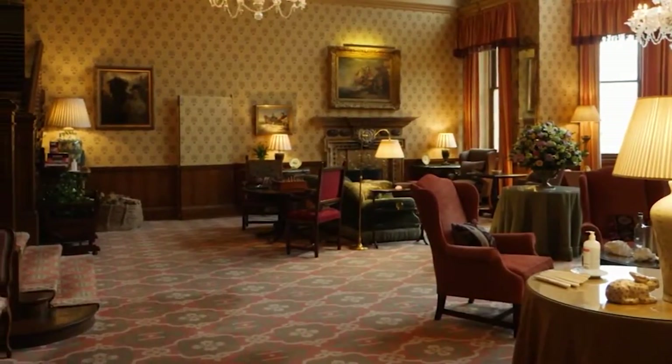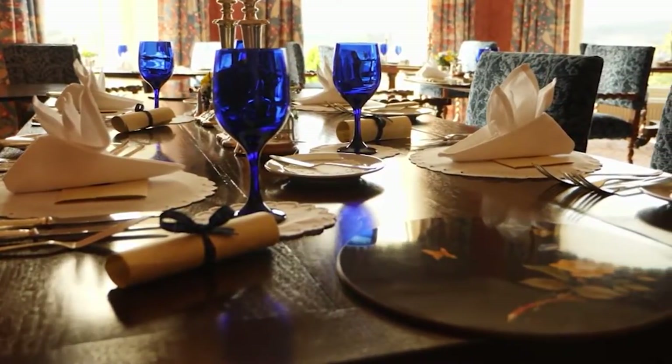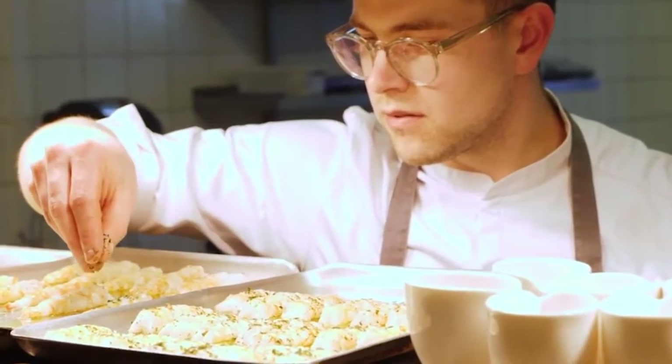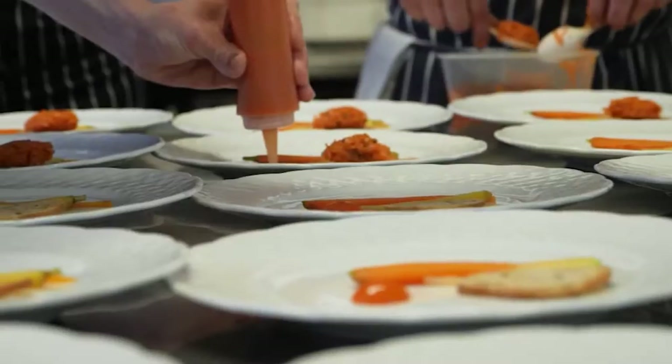2. Inverlochy Castle Hotel. The Inverlochy Castle Hotel is a luxurious and historic hotel situated in the Scottish Highlands. Built in 1863, this stunning property boasts breathtaking views of Ben Nevis, the highest mountain in the UK, and is surrounded by picturesque countryside. The hotel is housed in a stunning 19th-century castle and features 17 beautifully appointed rooms and suites, all individually designed and decorated to the highest standards, with a unique blend of traditional Scottish charm and modern luxury amenities, including elegant furnishings, plush bedding, and spacious en-suite bathrooms.